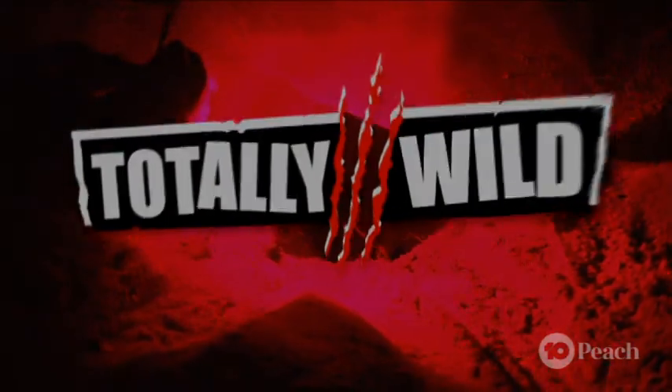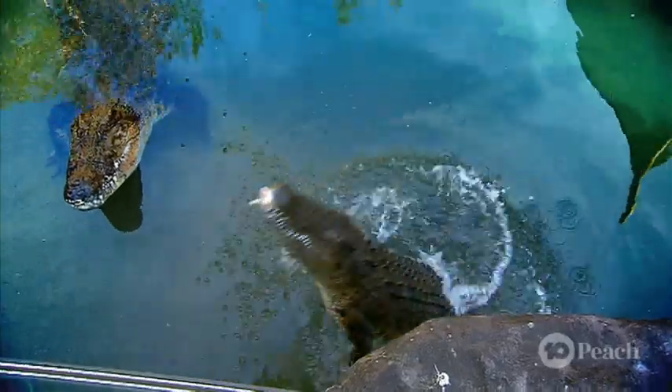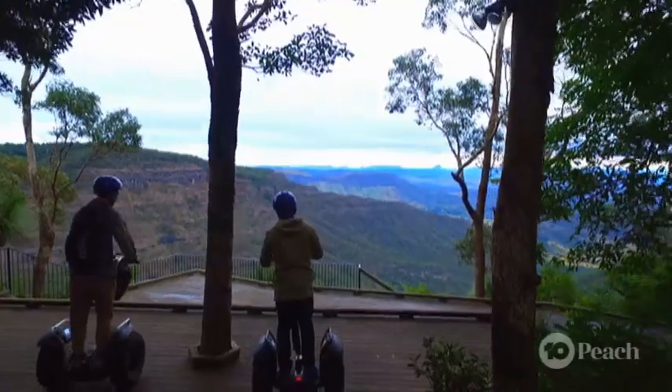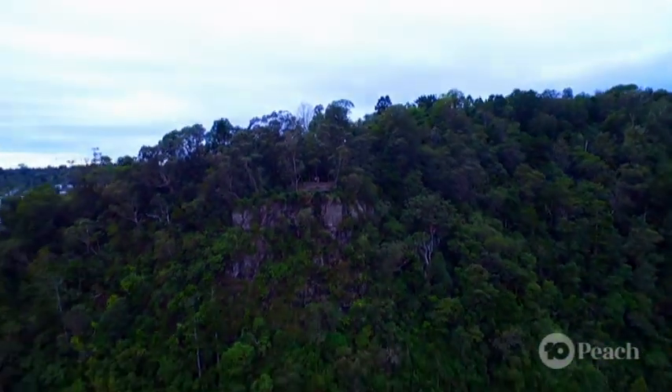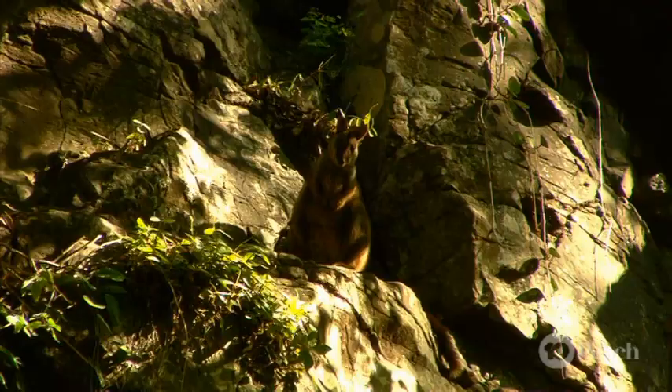It looks like we've just spotted another one coming up — we're heading over there now. At Totally Wild, we love getting up close to our native wildlife. But often where wildlife thrives most is in the remote pockets of our country — the places that humans just don't go.